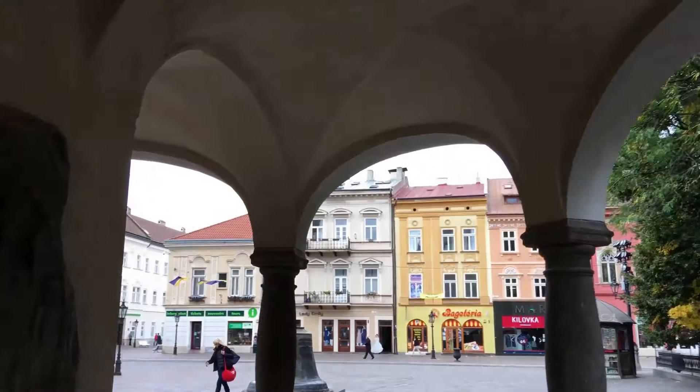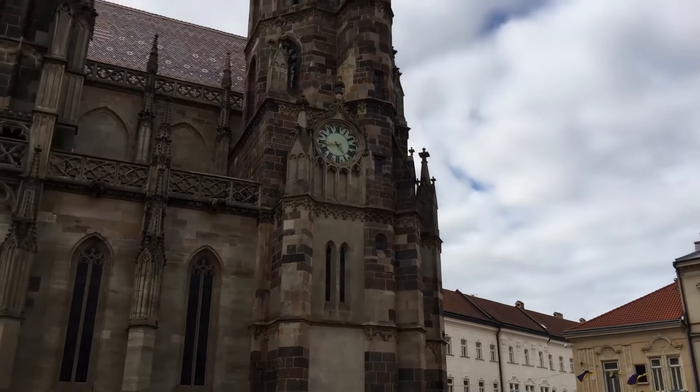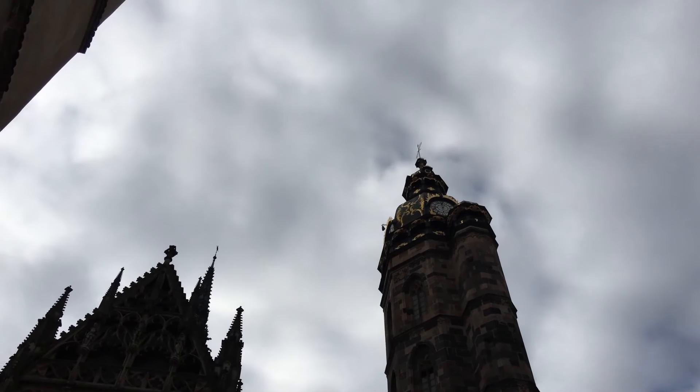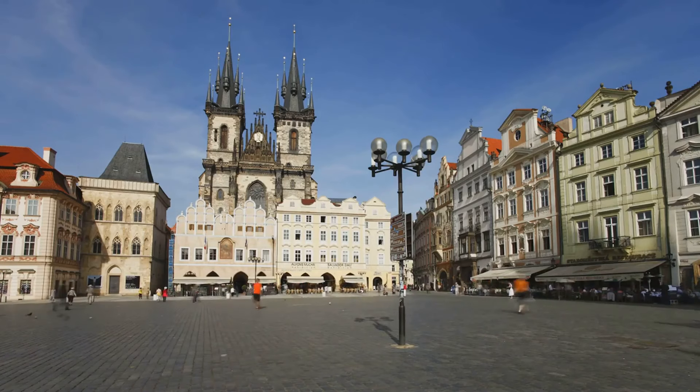As we journey from the heights of the mountains to the tranquility of the lakes, we find Strbske Pleso. This scenic mountain lake, cradled by the majestic peaks of the High Tatras, is a haven for outdoor enthusiasts, offering activities year-round and a tranquil escape from the hustle and bustle.